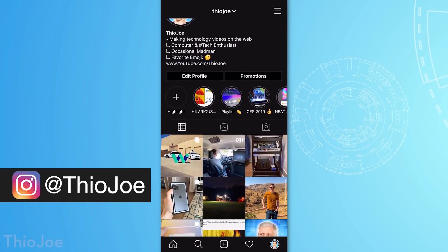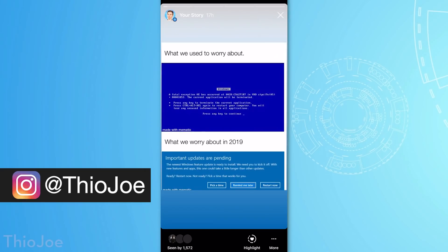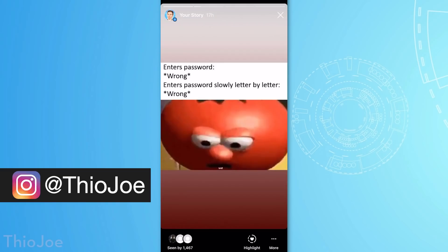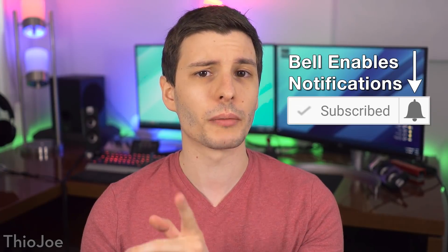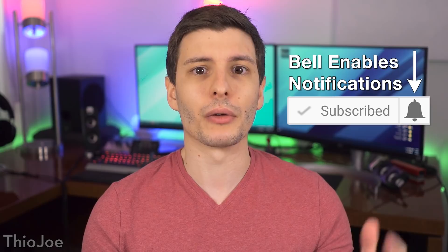Google usually releases major Chrome updates every couple months, so let me know if you like this video and I'll see about making more videos like this in the future. Be sure to follow me on Instagram for tech memes — that's at Theo Joe — and subscribe to this channel because I make new videos twice a week. Enable notifications with the bell if you don't want to rely on the YouTube algorithm.